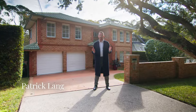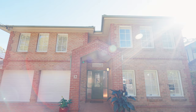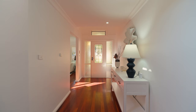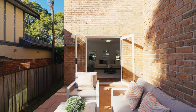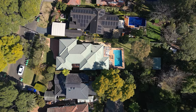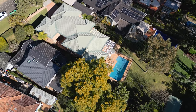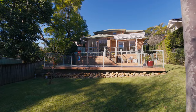Welcome to 13 Nandar Street here in Lane Cove. Set in one of Lane Cove's best locations, this home is a large family haven awaiting its newest owners. Set on over 850 square metres of level north to rear land, this block and its position simply cannot be beaten.